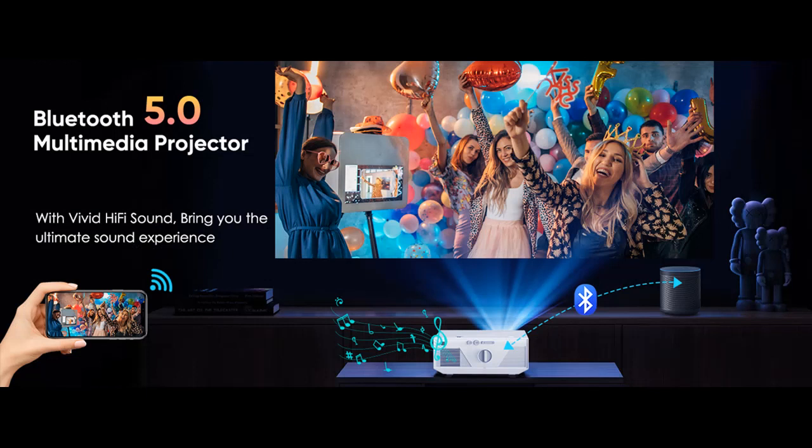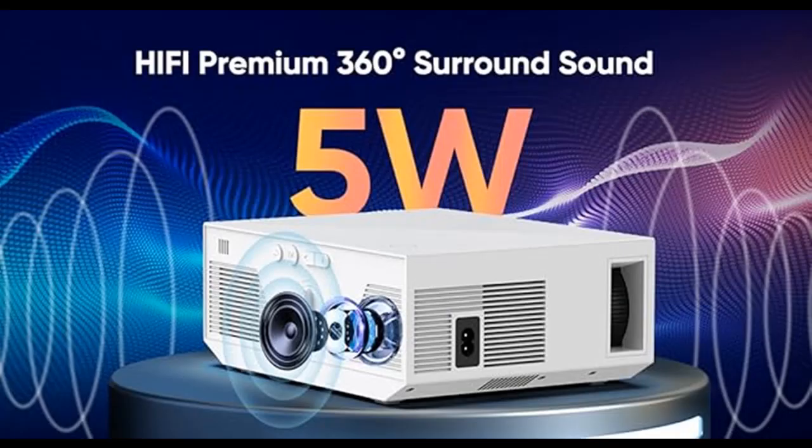By combining six layers of high refractive glass lens, this portable projector delivers no blurry edges image, presenting clearer and sharper picture quality to reduce eye irritation. This movie projector will bring you a more comfortable and ultimate visual feast.